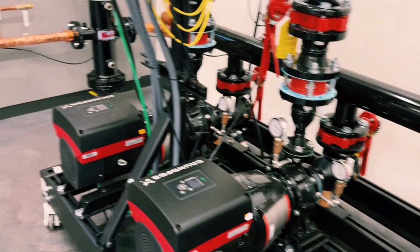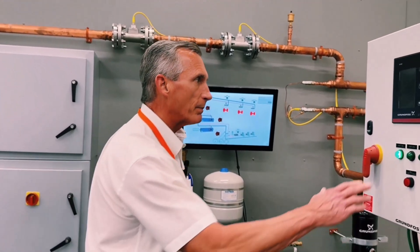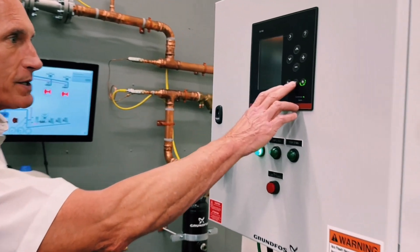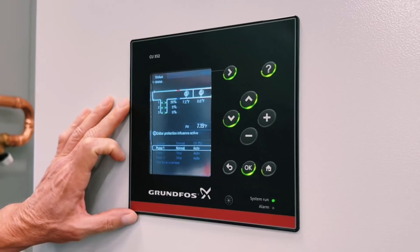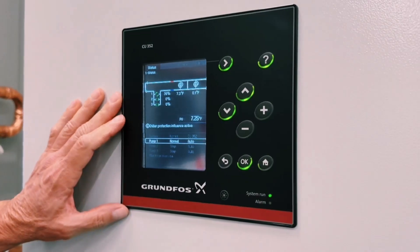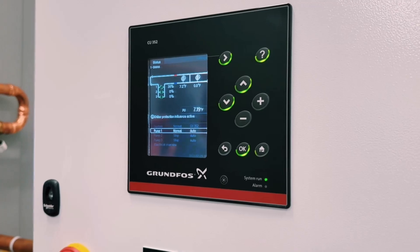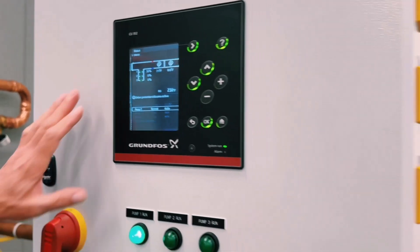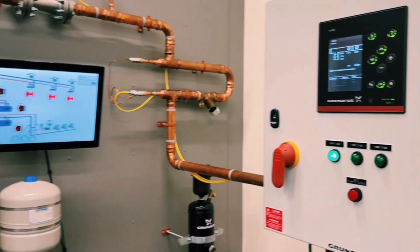This also saves the engineer and the contractor on installation time and cost because this comes as a complete package. When we look at the pump controller — we'll see this in operation in a few minutes — this is the controller on the Delta 8CU. It was developed by Grundfos and one of the innovative things it does is something called efficiency based pump sequencing. As the flow increases in the system, it will only turn on another pump when it's more efficient to do so.